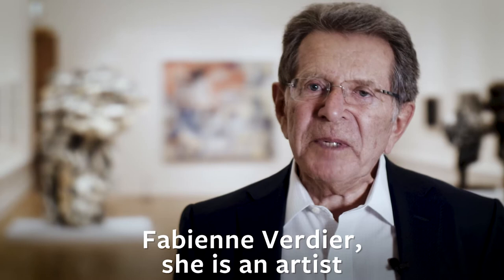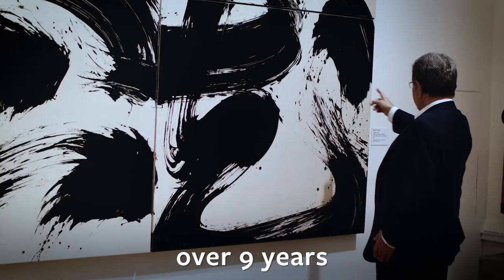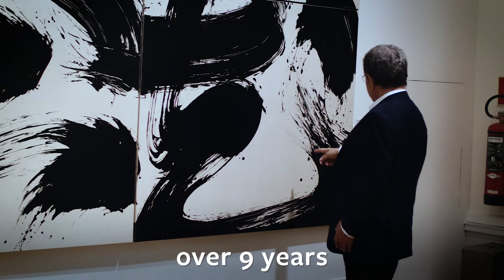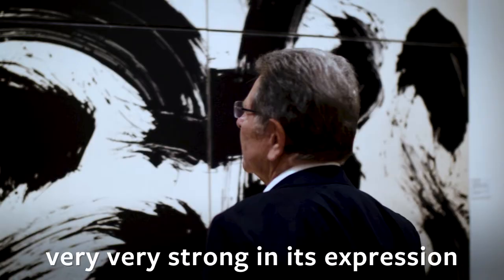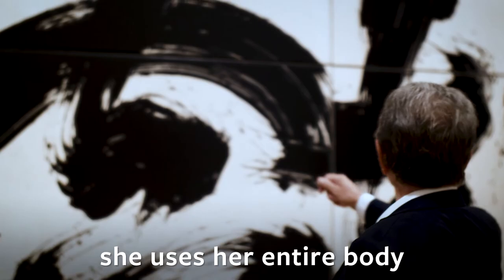Fabienne Verdier is an artist of about 52 years. She has a very expressive style. She went to China and learned calligraphy over nine years, and then she developed her own style. You will see here a painting that is very, very strong in its expression.